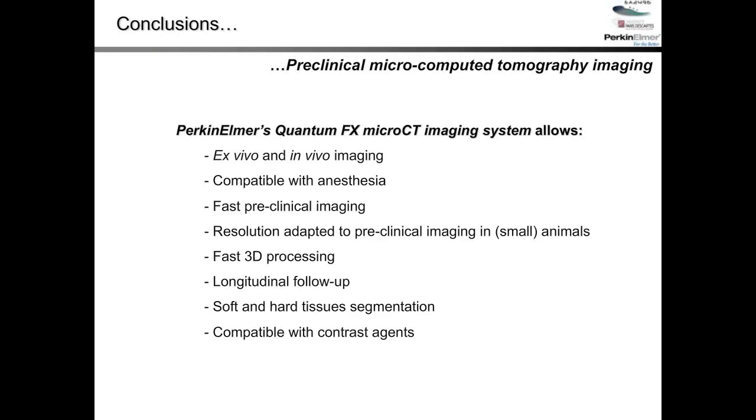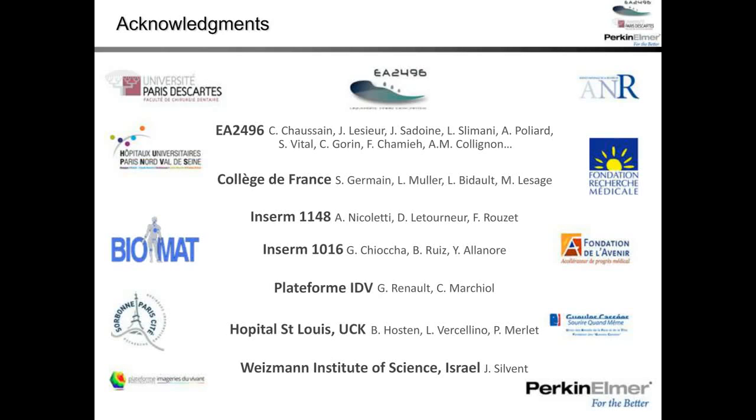To conclude, using this device we are able to do extensive imaging both ex vivo and in vivo. In vivo imaging is especially important, and the longitudinal follow-up capability is really valuable — it allows us to reduce the number of animals, refine protocols, and increase understanding of our projects. I'd like to thank all the people involved in this work and thank LabRoots and Perkin Elmer for promoting this webcast.